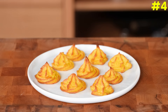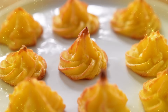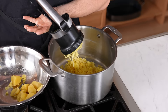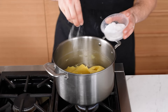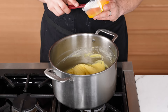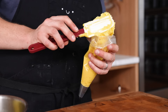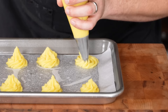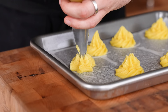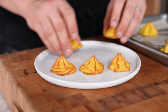Number four: duchess potato. Starting with boiled potatoes passed through a potato ricer, heat over medium, constantly stir, add butter, salt, a little heavy cream, then mix in four egg yolks one at a time until homogenous. Get the mixture into a piping bag and pipe onto parchment paper into little flower or twirl shapes. Bake at 425°F or 218°C for 15 to 20 minutes.